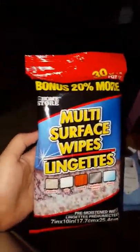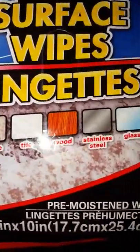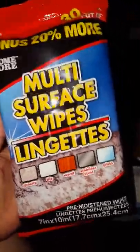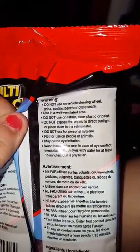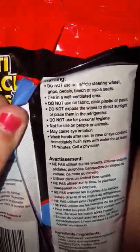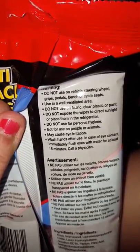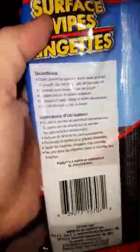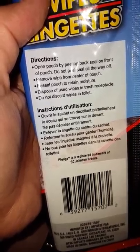The last thing I got is these multi-surface wipes, which work on granite, tile, wood, stainless steel, and glass. I've been using these for a while and they really do clean everything. Just note the warnings on the back: do not use on vehicle steering wheels, grips, pedals, bicycles, or surfaces exposed to sunlight; don't flush them or use them for personal hygiene as they may cause eye irritation. After using them, I recommend washing your hands.